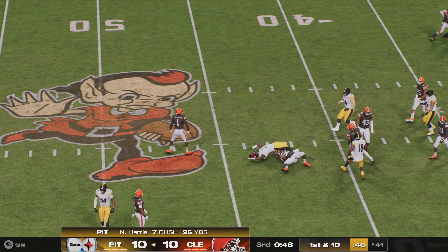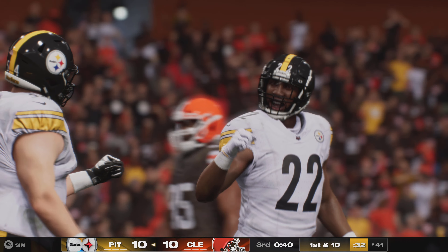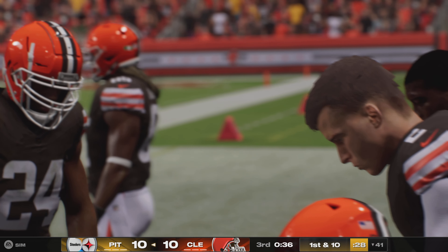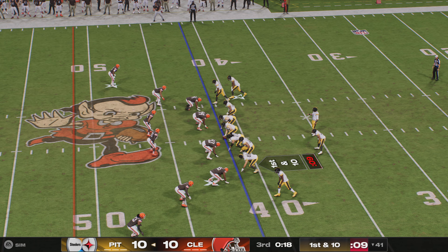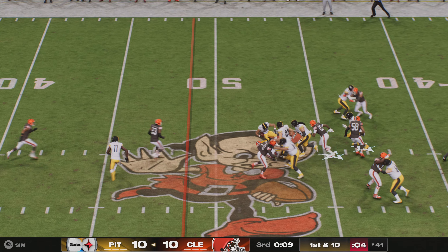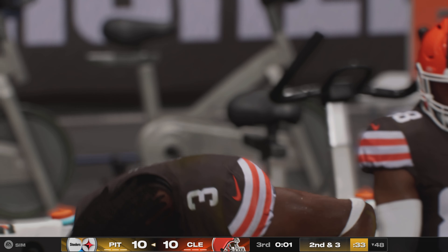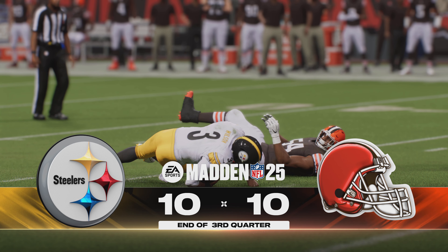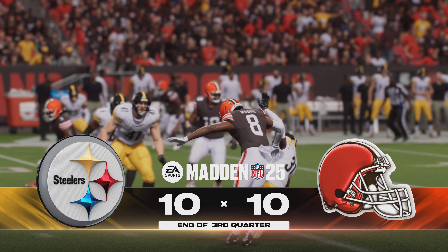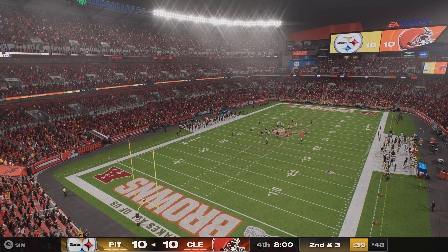That shouldn't change the mindset much from an offensive perspective — they already knew this was going to be a hard-fought game. They just need to execute their game plan. Sometimes there's a dip in intensity starting the second half that can manifest in sloppy tackling. Harris powers his way forward to the 48 — a solid run on first down, gain of seven, leaving second and three. Three quarters have come and gone — you are watching the NFL on EA Sports.